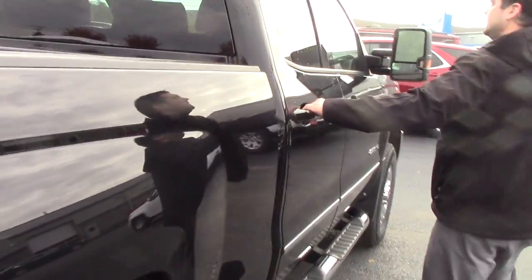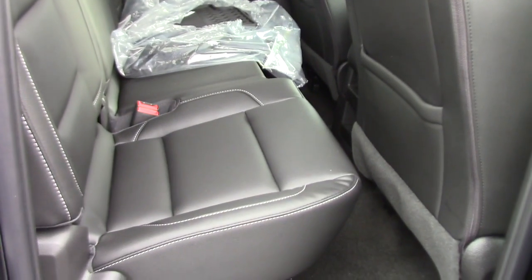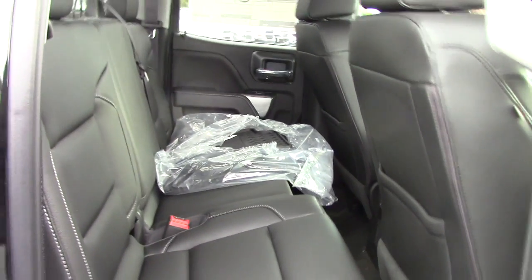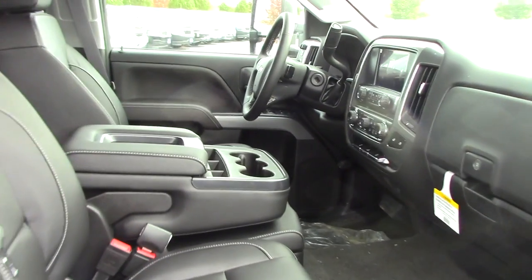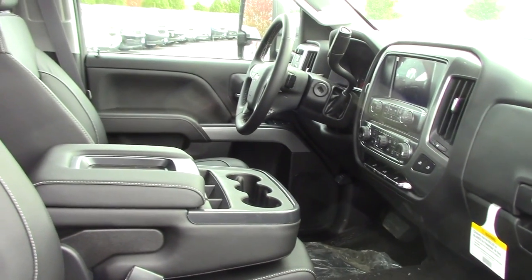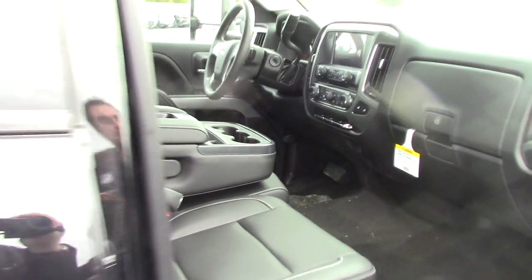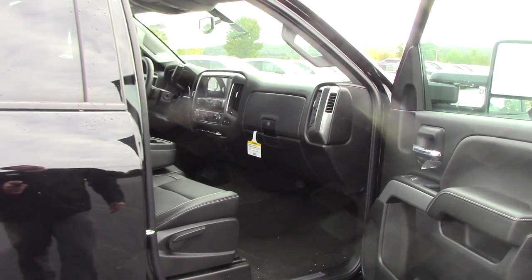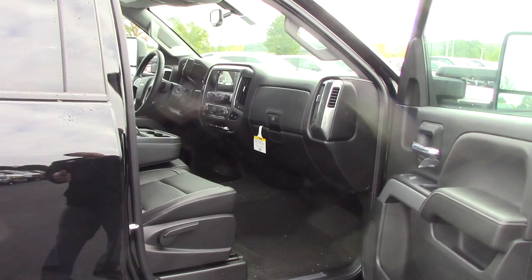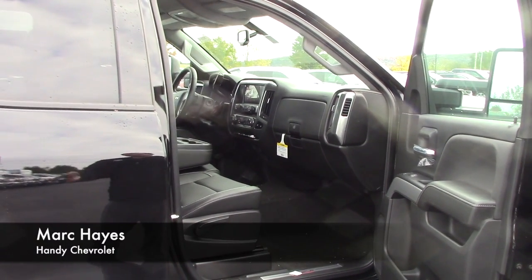I'll show you a quick interior — notice it is all leather. Comes with a power driver side seat, the seats are heated, and you'll notice the bench is in the front too. This truck has room for five. It is also equipped with dual climate control, and again your touch screen display has the ability to be your backup camera as well.